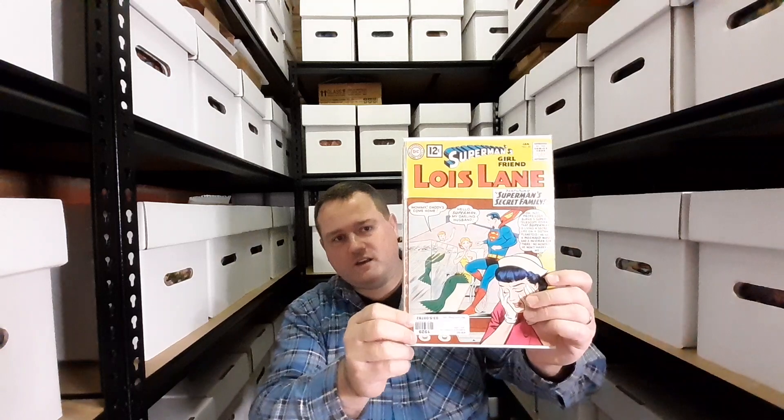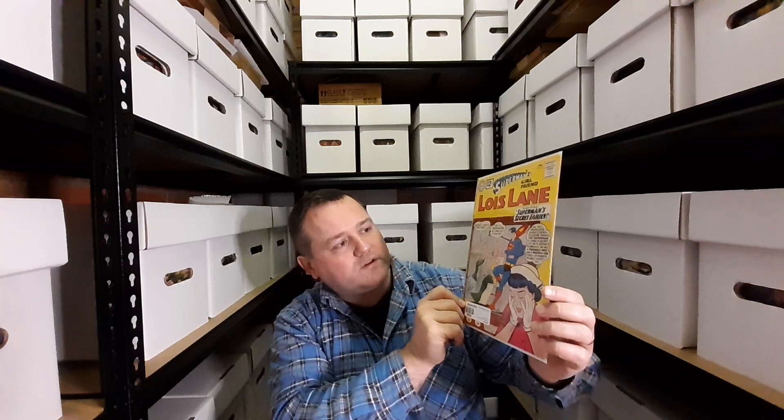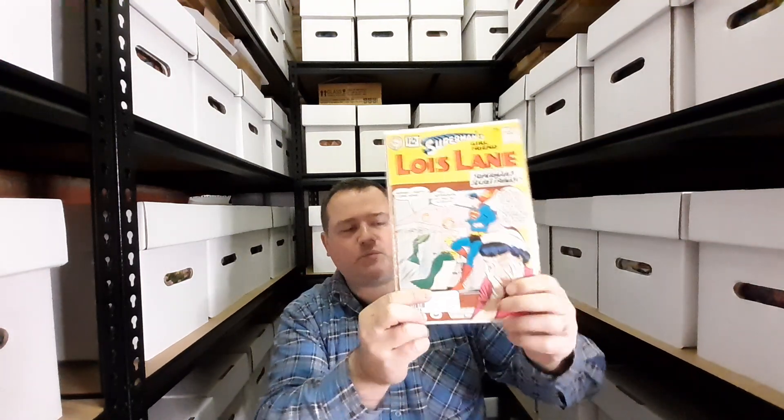The next one is issue 30 of Superman's Girlfriend Lois Lane, and this is the first appearance of — I forget her name, so put it down in the comments below what the name of this character is, because it's just escaped me. Sorry, drew a blank with that one.